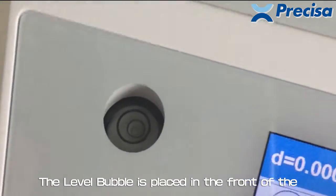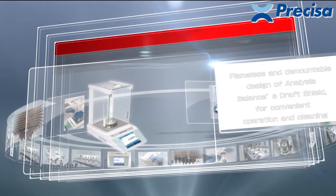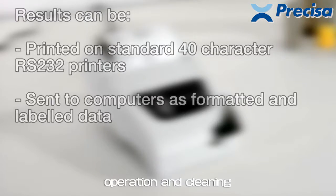The level bubble is placed in front of the balance for easy viewing when leveling. The frameless and detachable design of the analytical balance's draft shield allows for convenient operation and cleaning.